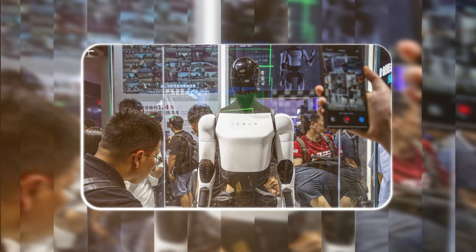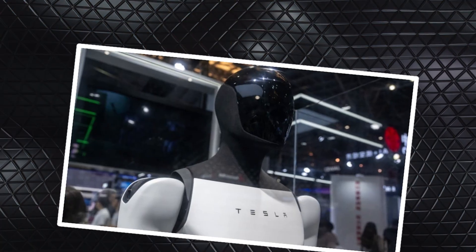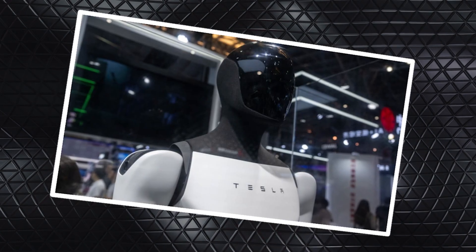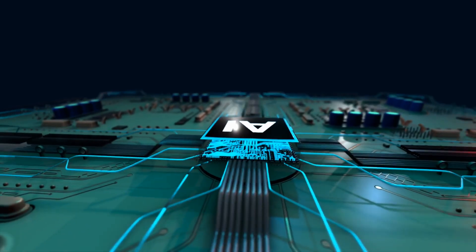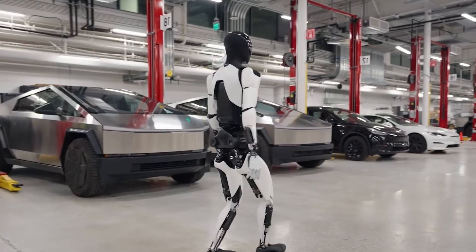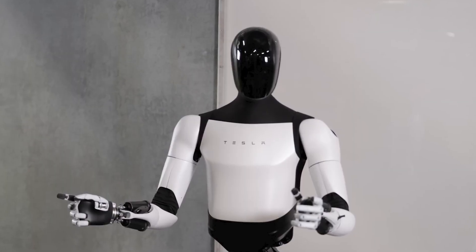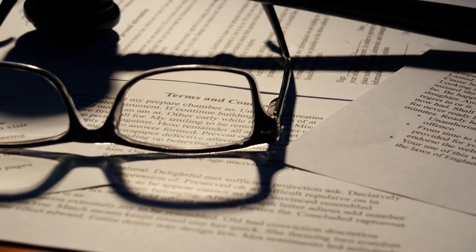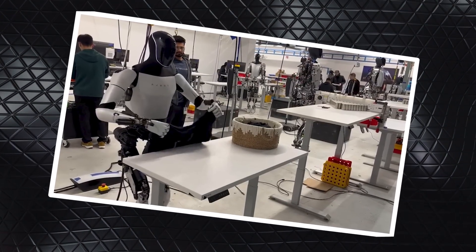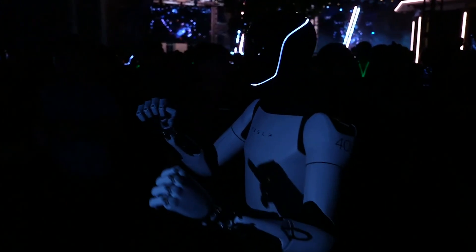Tesla's pricing target is to sell Optimus between $10,000 and $20,000. That's not cheap in everyday terms, but in robotics it's a breakthrough — humanoid robots today cost well into six figures. If Tesla delivers on that range, they're opening the door to small businesses, startups, even individual households. With AI at its core rather than rigid pre-programmed behavior, Optimus can adapt: walk into a new space, learn how to move, adjust to tools, and understand workflows. Musk has also talked about Optimus slashing labor costs and changing the economic equation for entire industries — though that comes with the need for policies addressing workforce shifts and retraining.